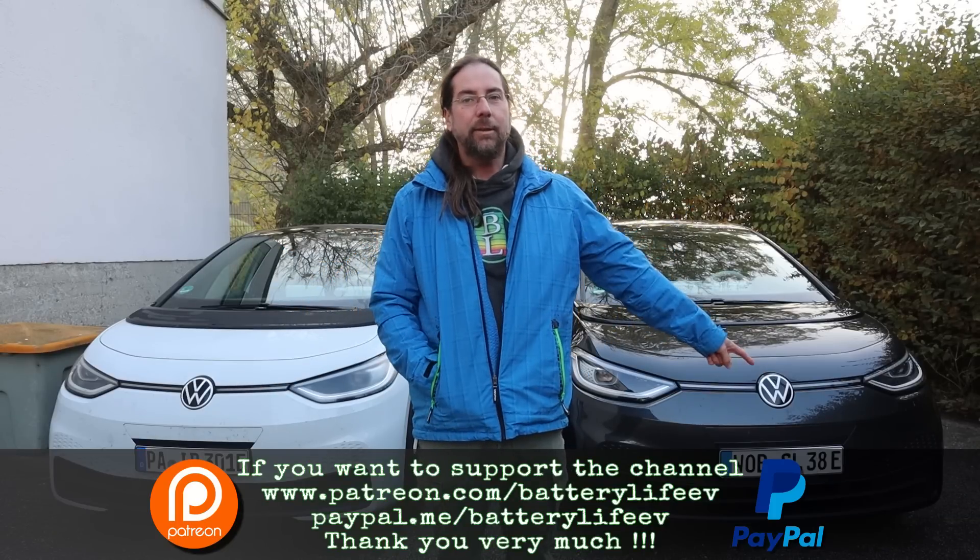Hello everyone and thanks for hanging out with me. Welcome to a very cold morning here in Passau, Bavaria, Germany. I have two ID.3 here — this is mine and this is a press car from Volkswagen.